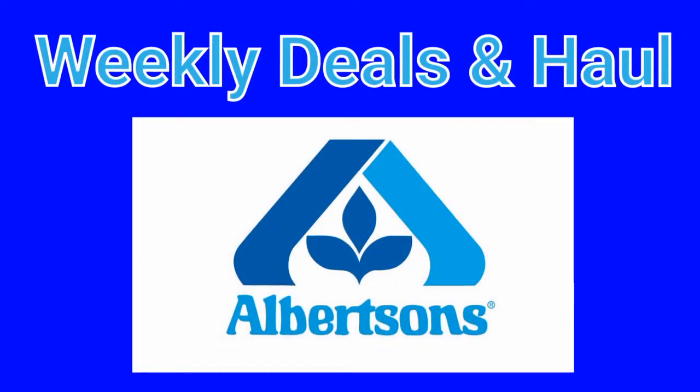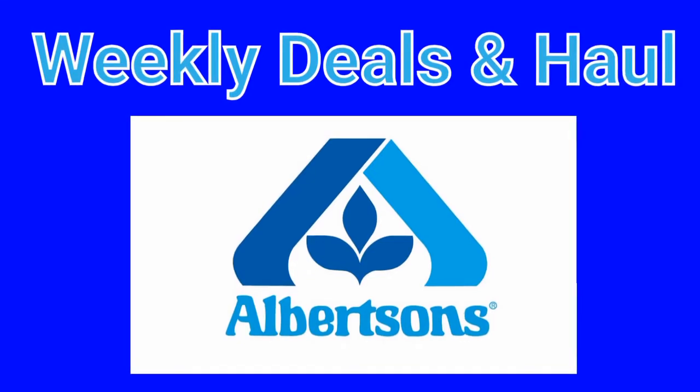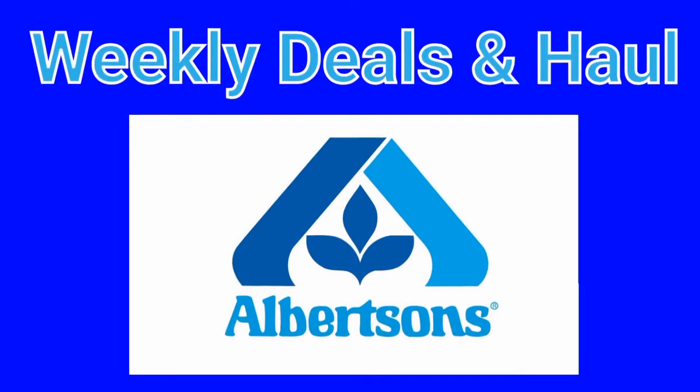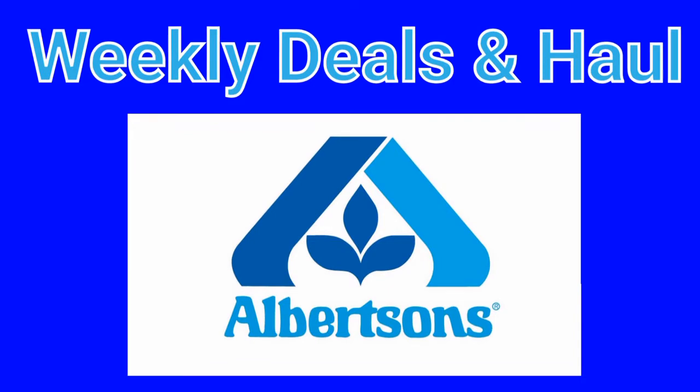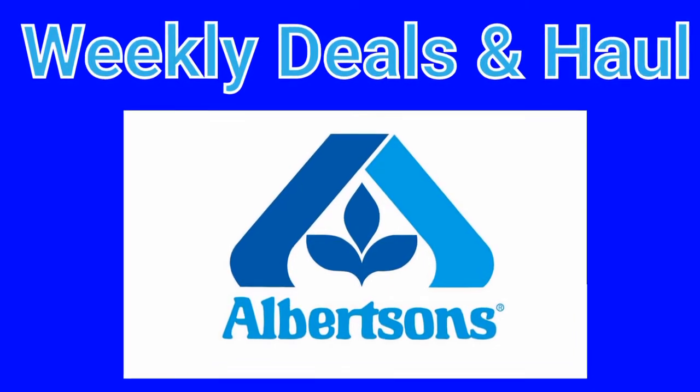Hi guys, what's up? It's Missy Alana and I am bringing to you today some weekly deals and a haul for Albertsons. Albertsons is a Safeway brand store, which would be Albertsons and Vons.